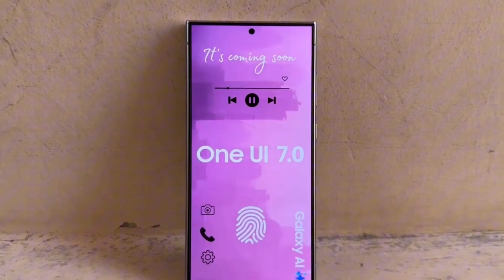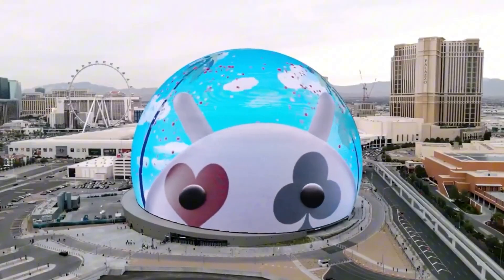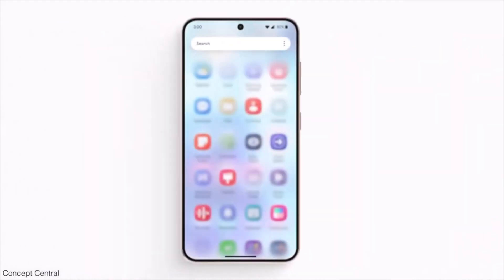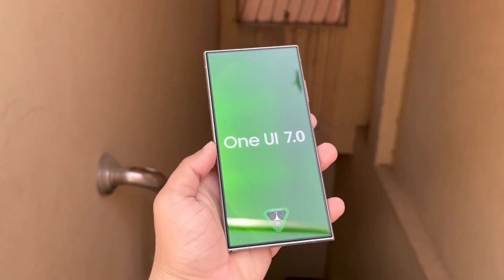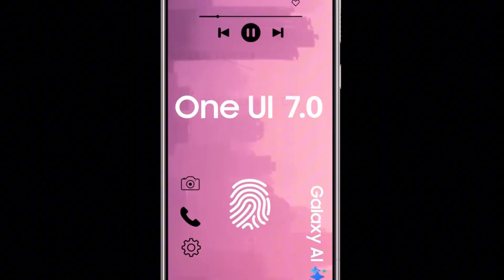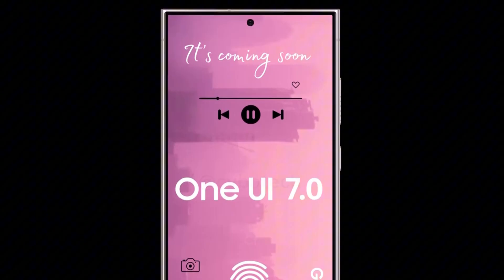When a new version of Android reaches platform stability, it signifies that the APIs and system behaviors are finalized. This makes it easier for developers to start building their apps, and for OEMs like Samsung to begin working on their custom skins. Samsung has a track record of being prompt with their updates once Android reaches this stage. Based on this, we anticipate the OneUI 7.0 beta program to start in the third quarter of this year, with a stable release happening in the fourth quarter.